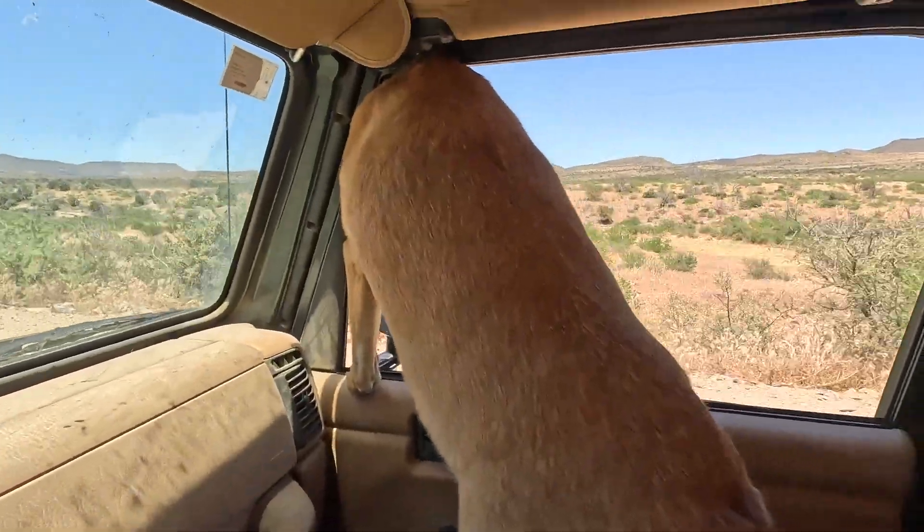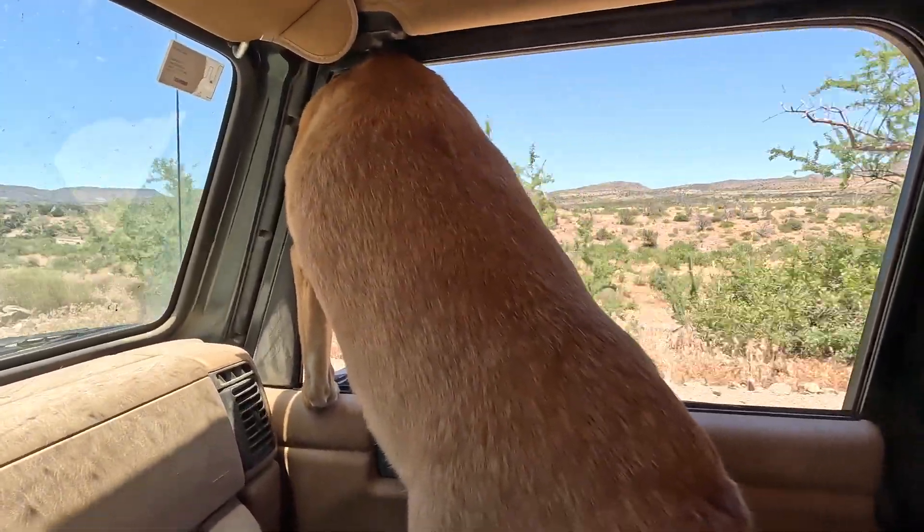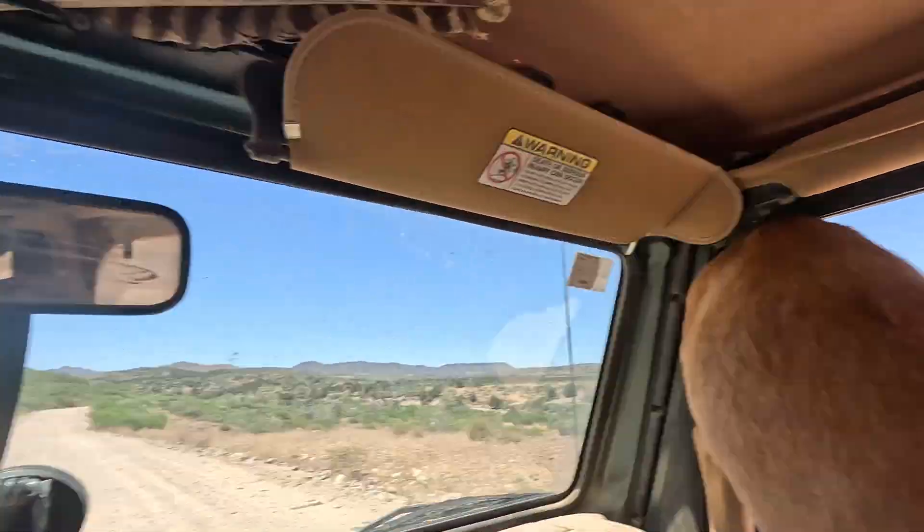Hey everybody, Arlo and I decided to go out for a nice little drive. It's super hot today, it's in the 90's, not a cloud in the sky — just blazing hot. But we thought we'd go for a nice dusty desert drive and see what we could find, just to get out of the house. Arlo's doing what he likes to do, hanging out the window and checking out the scenery.